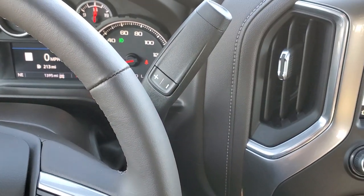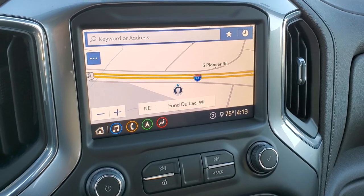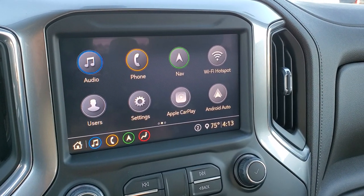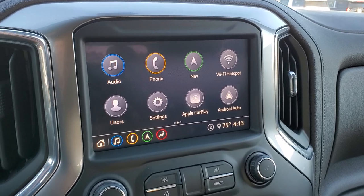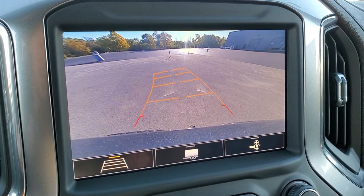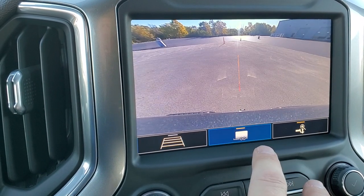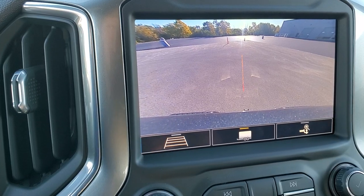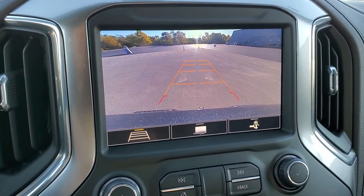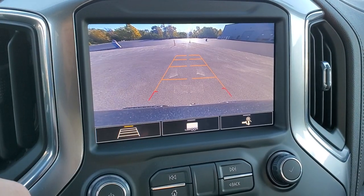Comes with the 10-speed automatic transmission with the optional tap shift. Comes with the Chevy infotainment system — AM, FM, and Sirius XM radio capabilities. Has Apple CarPlay and Android Auto so you can project your cell phone to the screen if you don't like the navigation system. GM finally has the HD backup cameras with dynamic grid lines, and you can zoom in on the receiver hitch to line up a trailer, which is pretty cool. There are more apps and features available on this radio as well.